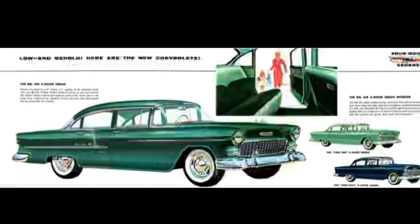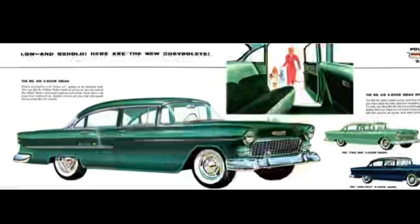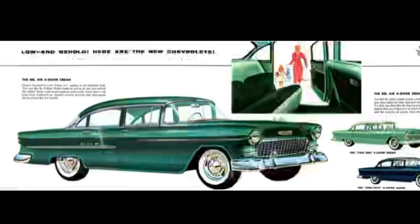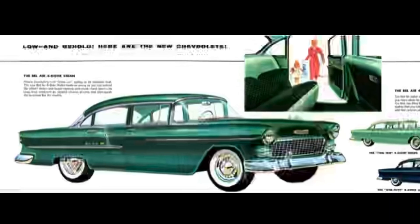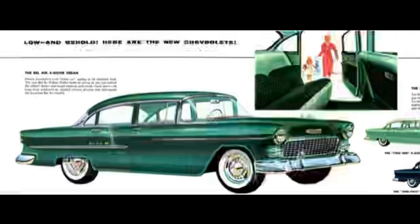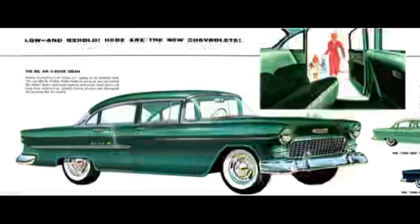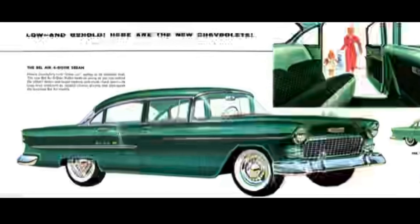Fortunately for Chevrolet, the original small block, which was sunset in 2003 in passenger vehicles, was replaced by the new LS small block engine, which in at least pre-displacement-on-demand form is equally, if not even more reliable, than the engine it replaced. But that's a subject for another video and another day.